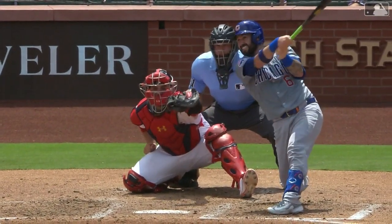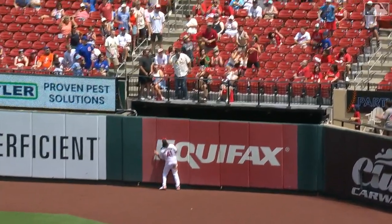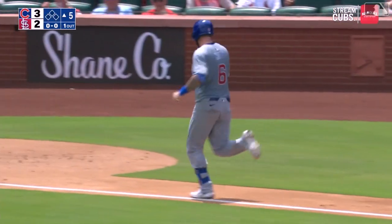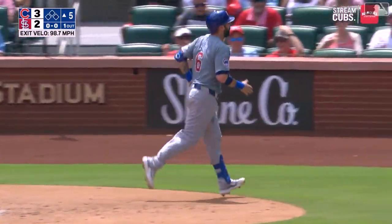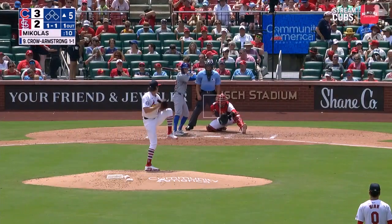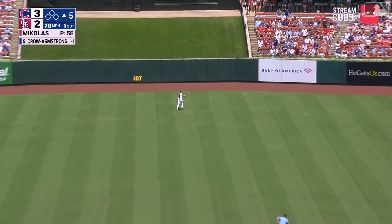Biggest hit in a Cub uniform for Tomas Nido. Solo shot, booked by first. Cubs lead of the day, they're up three to two. Tomas Nido — so it's pretty good power the other way, I didn't know he had that in him. The bottom of the order is adding to the production overall.